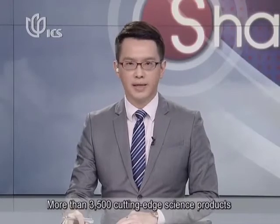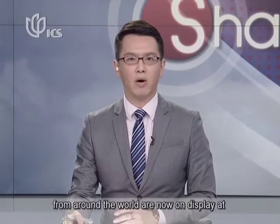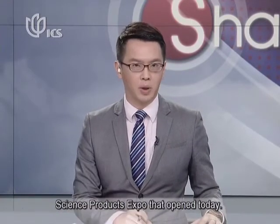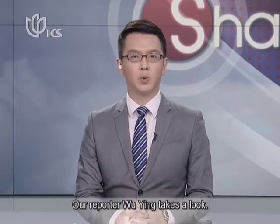More than 3,500 cutting-edge science products from around the world are now on display at the Shanghai Exhibition Center in Jing'an District. It's part of the second International Popular Science Products Expo that opened today. Reporter Wu Ying takes a look.